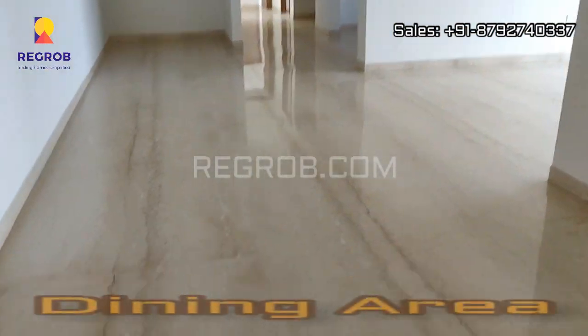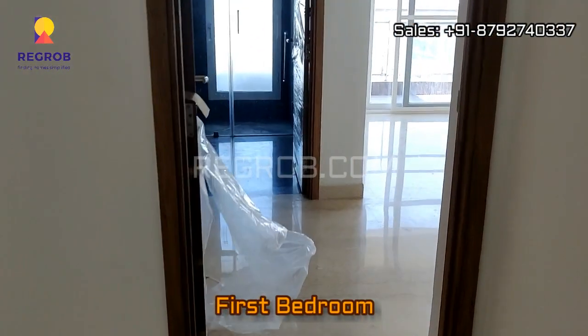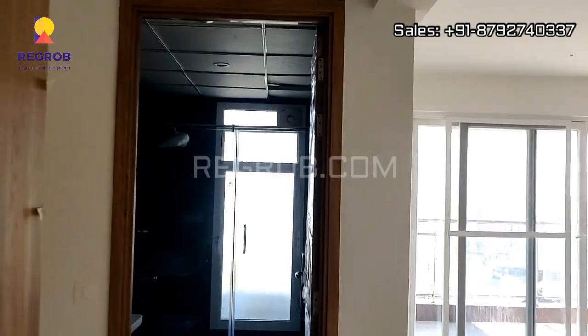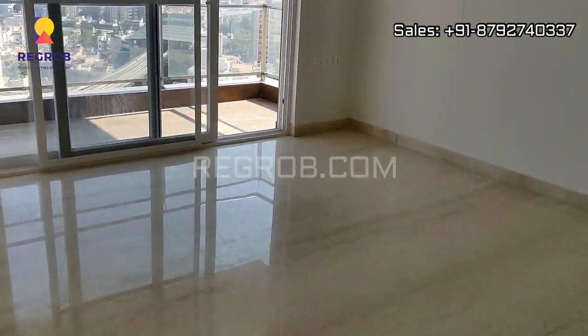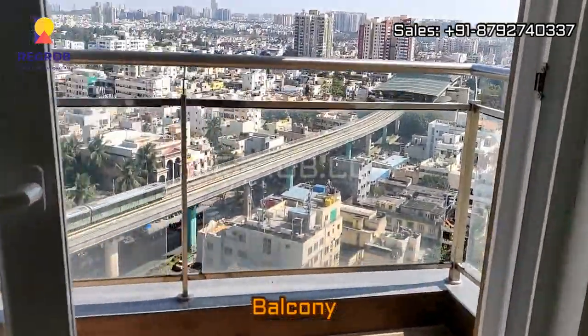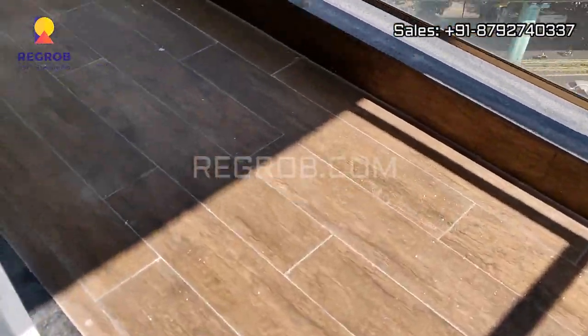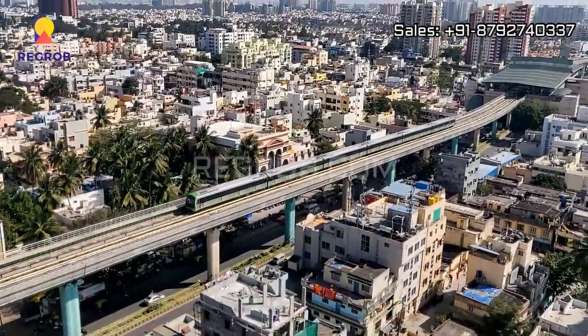This is the main entrance and in front you can see the dining area. To the right hand side we have the first bedroom. This is the entire space of the room, and the room comes with an attached balcony. It is a wide balcony, and from here you can take the view of the city.